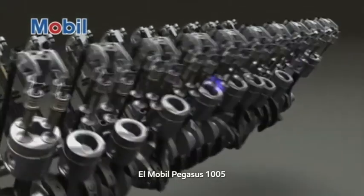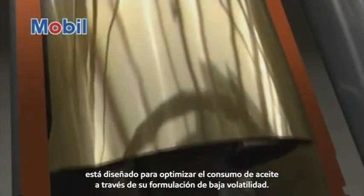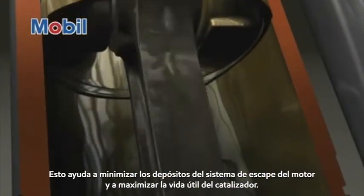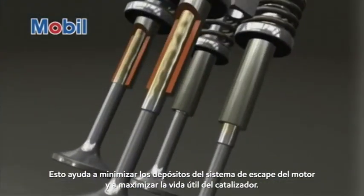Mobil Pegasus 1005 is designed to optimize oil consumption through its low volatility formulation. This helps minimize engine exhaust system deposits and maximize catalytic converter life.